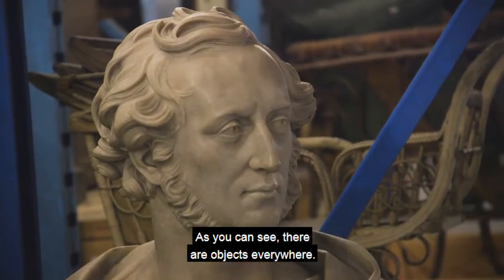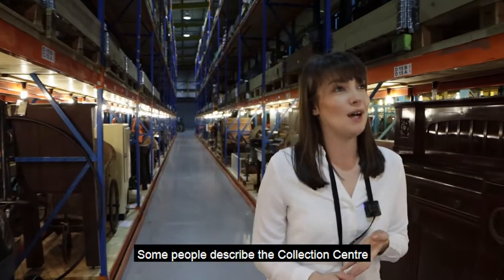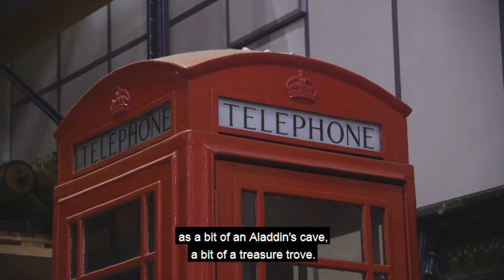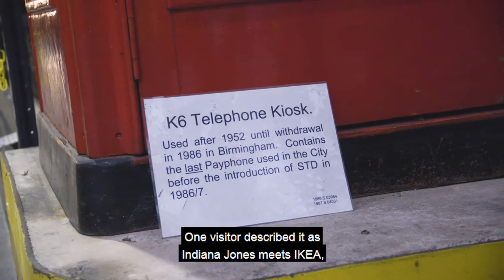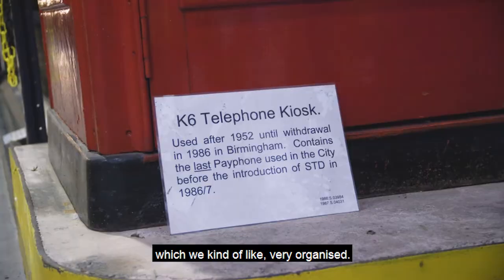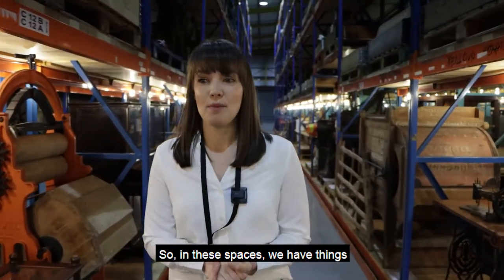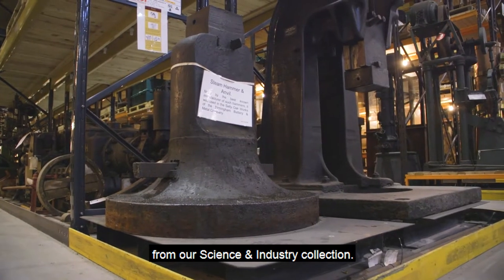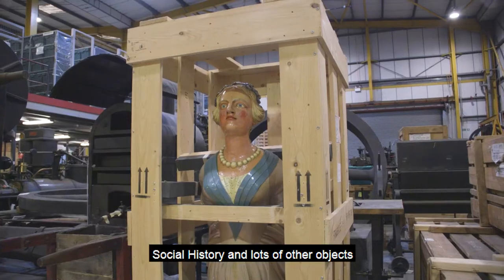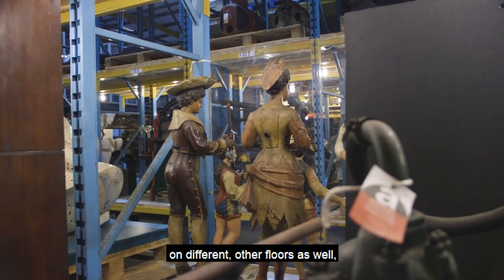As you can see, there are objects everywhere. Some people describe the collection centre as a bit of an Aladdin's cave, a bit of a treasure trove. One visitor described it as Indiana Jones meets Ikea, which we kind of like — very organised. In these spaces we have things from our science and industry collection, we have things from our archaeology collection, social history and lots of other objects on different floors as well.